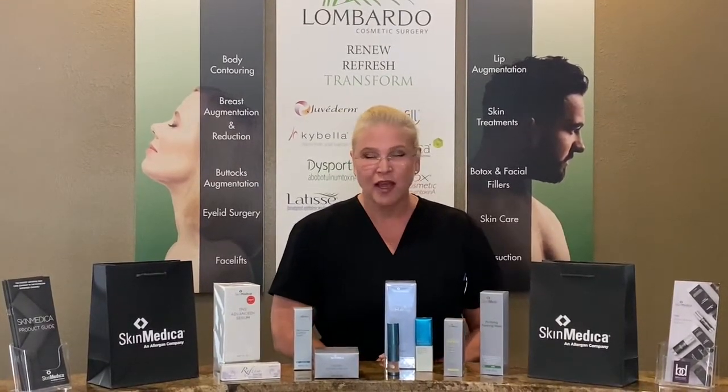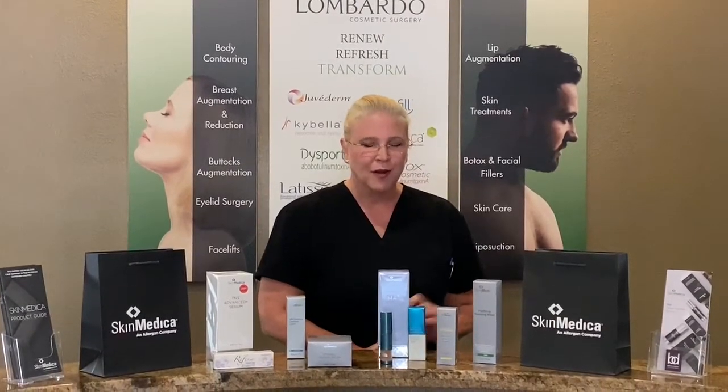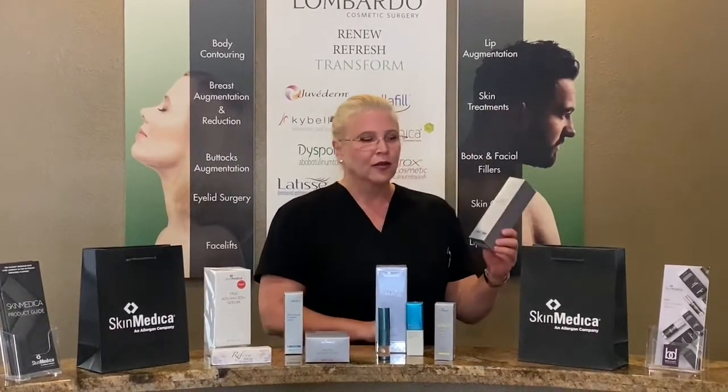There are five steps — five basic steps to taking really good care of your skin. Let's talk about number one: clean your skin. I have a product here; this is SkinMedica, the Purifying Foaming Wash.